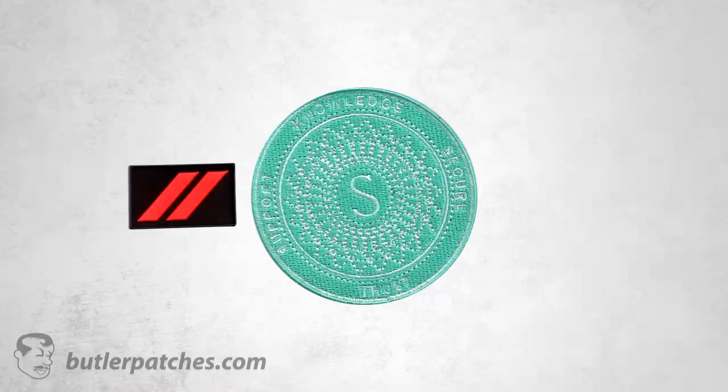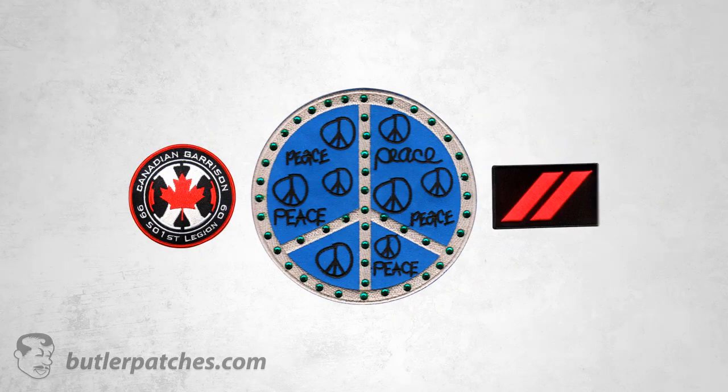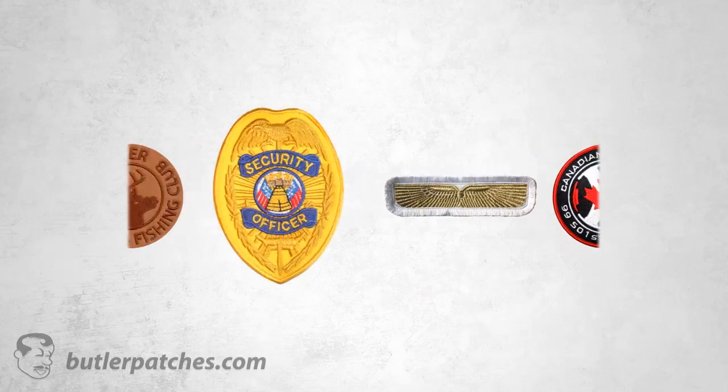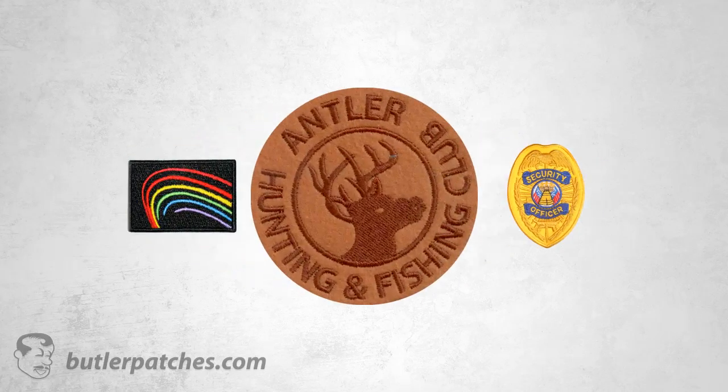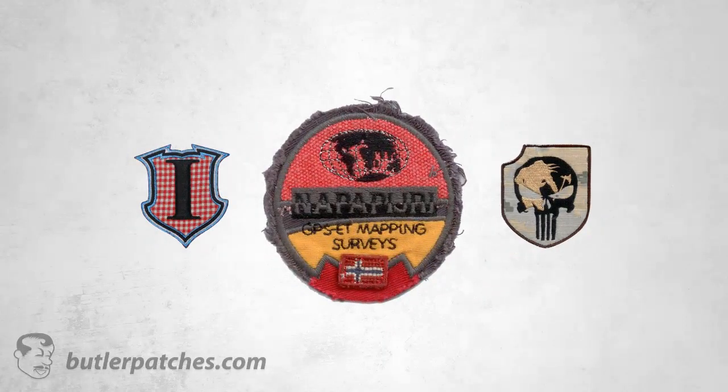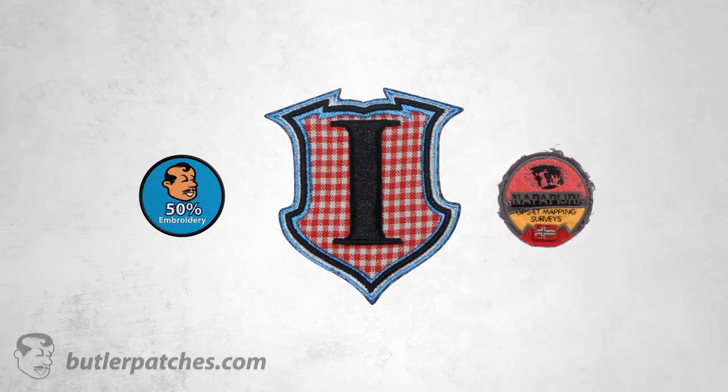Here are some of our special options: glow-in-the-dark patches, puff, Swarovski, mirrored border patches, frayed edges, metallic thread, felt, neon thread, reflective, camouflage, vintage worn style, gingham lines, and more.